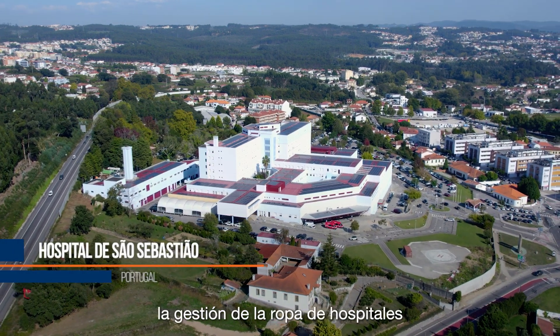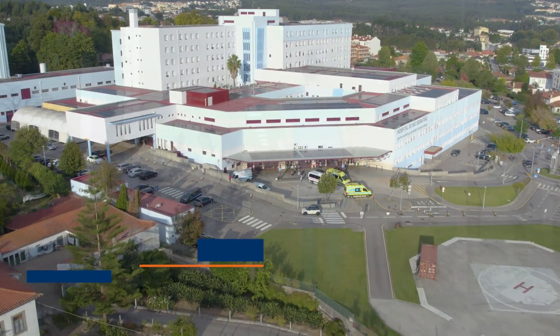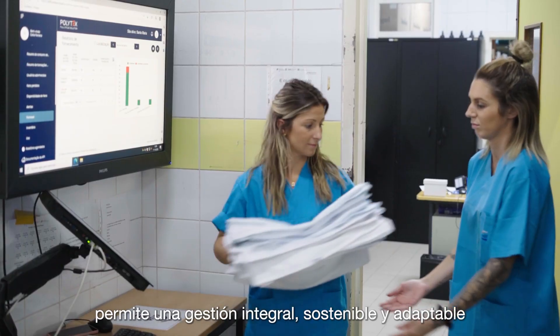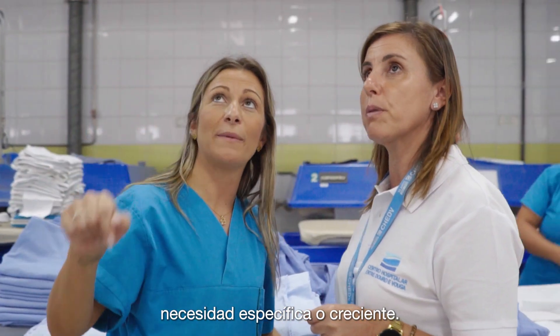Polytex is revolutionizing textile management for hospitals and healthcare facilities. Our new full-cycle textile management solution is a comprehensive, sustainable and adaptable system that lowers cost and can meet any specific or growing need.